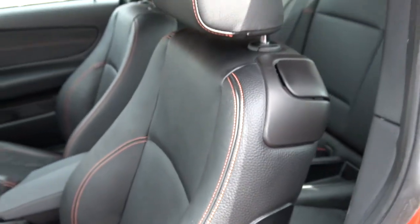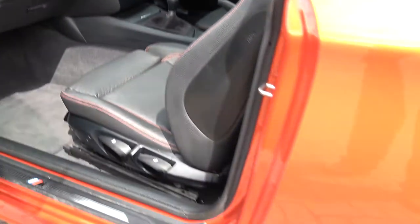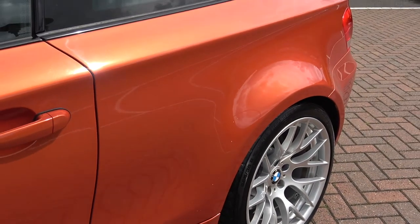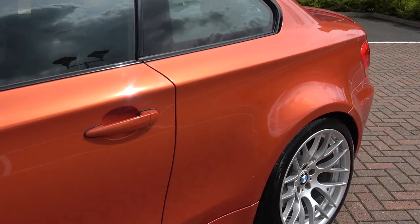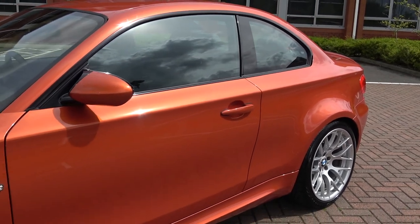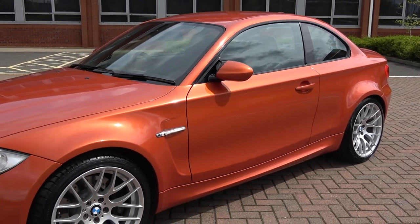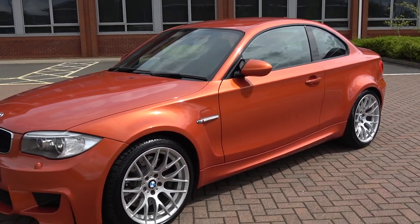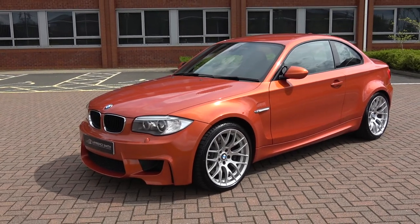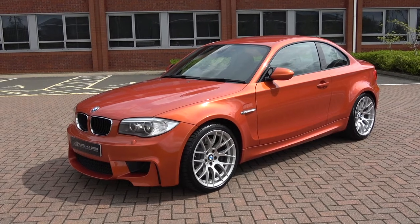This car has the full black Dakota leather again with contrast orange stitching, which really complements the Valencia orange exterior colour. On the car are 19-inch alloys — those are the 359 M alloys — with 265-section tyres on the rear and 245s on the front, beneath those huge wide arches on the 1M.